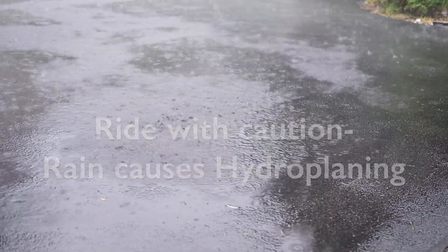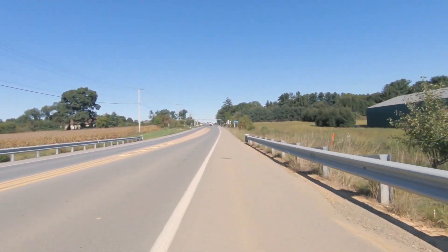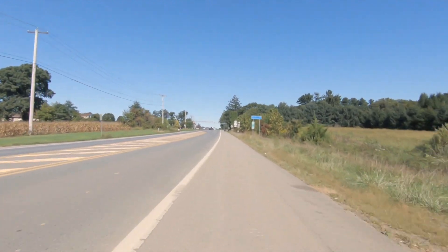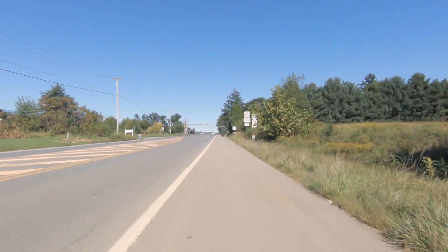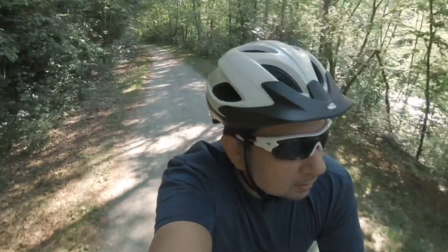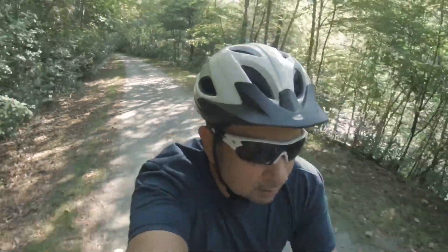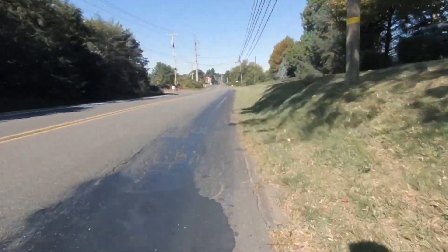Another thing I noticed was that I felt less tired and enjoyed longer rides — this was a very positive outcome of my tire upgrade. Finally, I would not use these tires on long gravel paths, but they should be fine on light gravel.